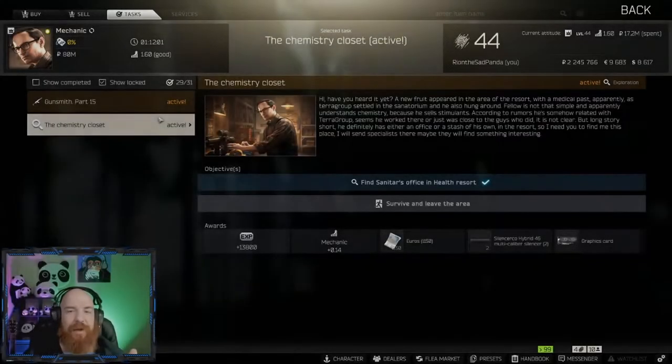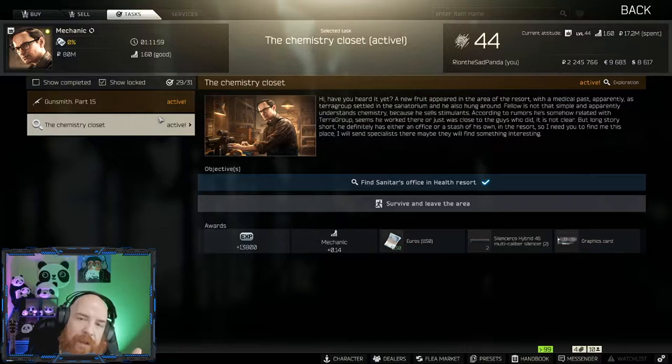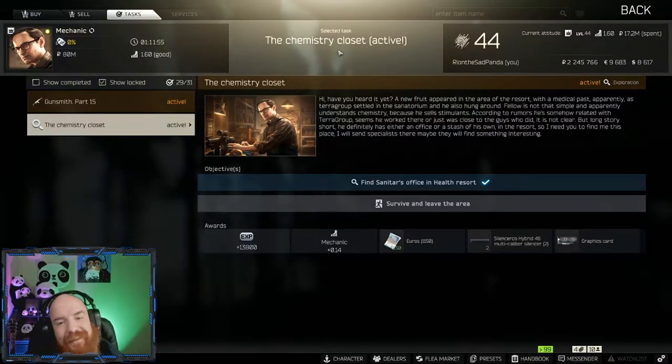Welcome to another Escape from Tarkov video. I am your boy Rion the Sad Panda, and today we are looking at the Chemistry Closet quest. You need to find Sanitar's office in the health resort.